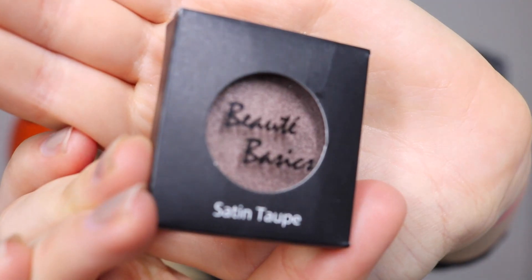The last product in here is by Beauty Basics, and it is an eyeshadow in the shade Satin Taupe. This pan size is a lot more generous — that is definitely a full-size shadow. I don't know if this comes in a palette or anything, I'm not familiar with this brand, but whoa, that is very pigmented. That is a pigmented taupe shade with kind of like a metallic sheen — definitely metallic sheen.